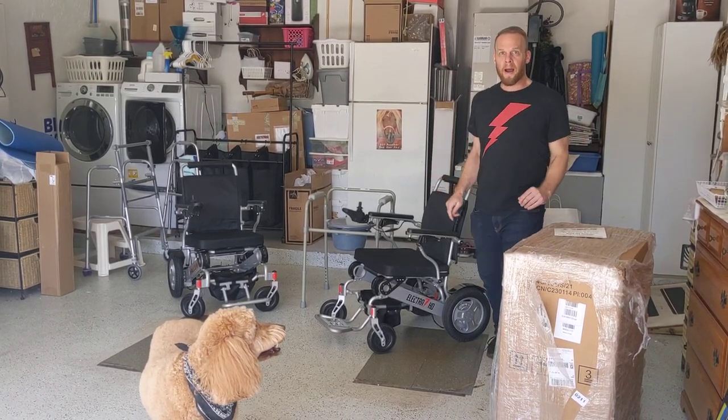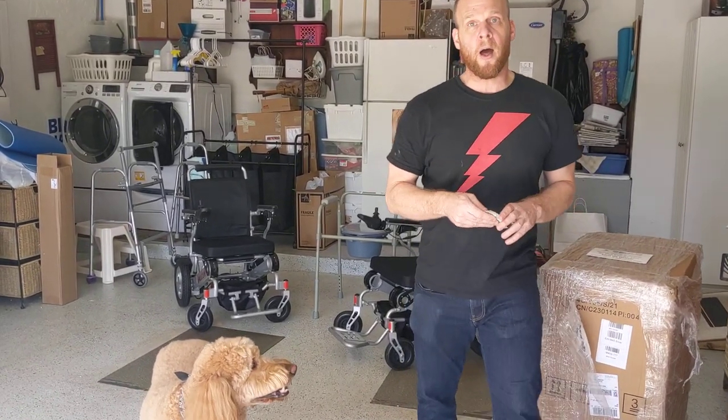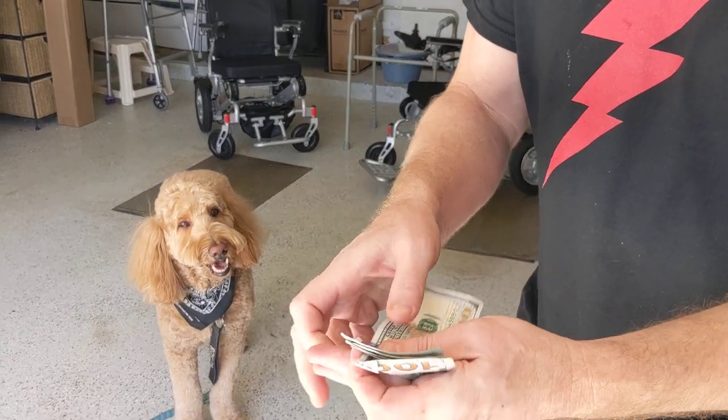Hello, this is Paul from QuickenMobile.com, and we have a very important video today. I've got a question for everybody. I know there's a lot of bargain shoppers that are always looking for a bargain.